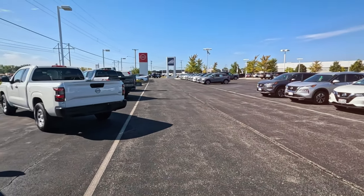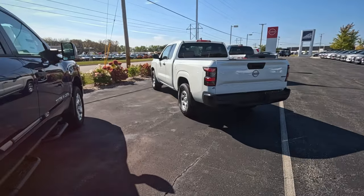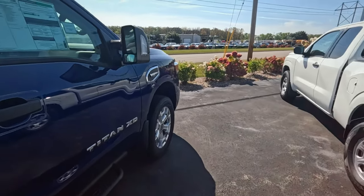I'm at Bergstrom Nissan in Appleton doing a little bit of a look around to see if we can find any bargains.